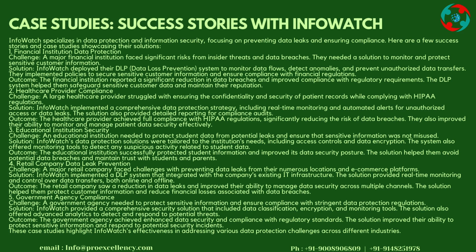Case 2: Healthcare Provider Compliance — Challenge: A large healthcare provider struggled with ensuring the confidentiality and security of patient records while complying with HIPAA regulations. Solution: InfoWatch implemented a comprehensive data protection strategy, including real-time monitoring and automated alerts for unauthorized access or data leaks. The solution also provided detailed reporting for compliance audits. Outcome: The healthcare provider achieved full compliance with HIPAA regulations, significantly reducing the risk of data breaches.